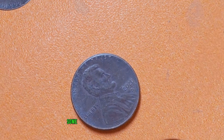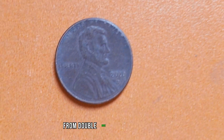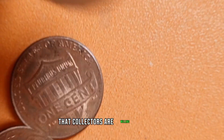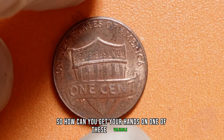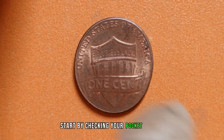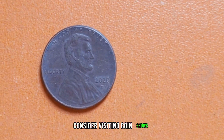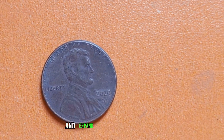Believe it or not, some of these coins have sold for hundreds, even thousands of dollars. From double dies to striking errors, there's a wide range of characteristics that collectors are willing to pay top dollar for. So how can you get your hands on one of these valuable 2020-D Lincoln pennies? Well, start by checking your pocket change. You never know what treasures might be lurking in your spare coins. Additionally, consider visiting coin shows, browsing online marketplaces, or even joining coin collecting forums to connect with other enthusiasts and expand your search.